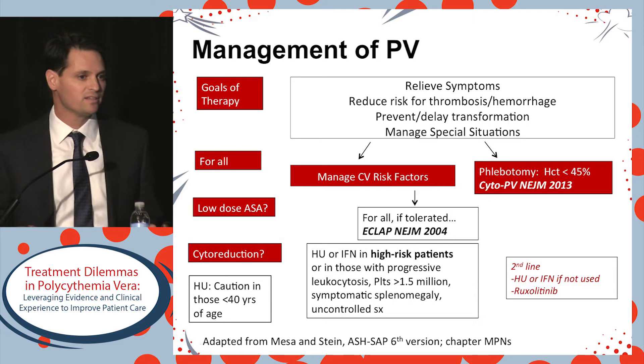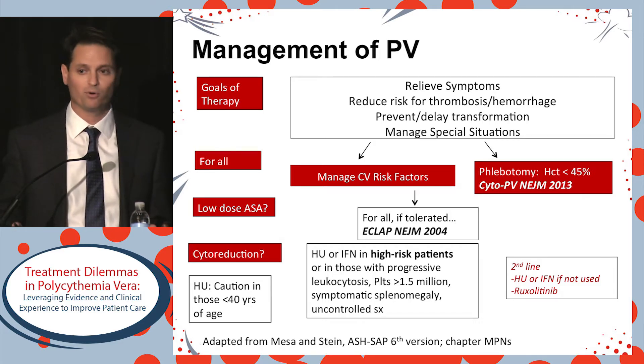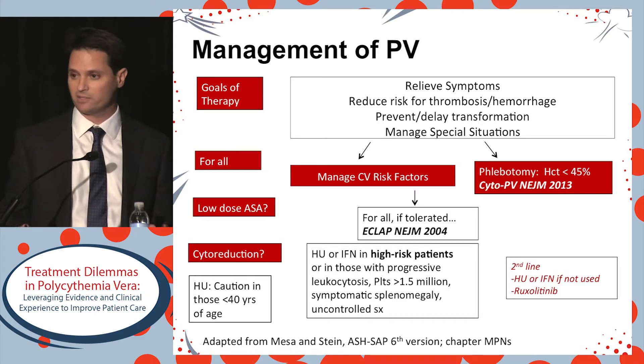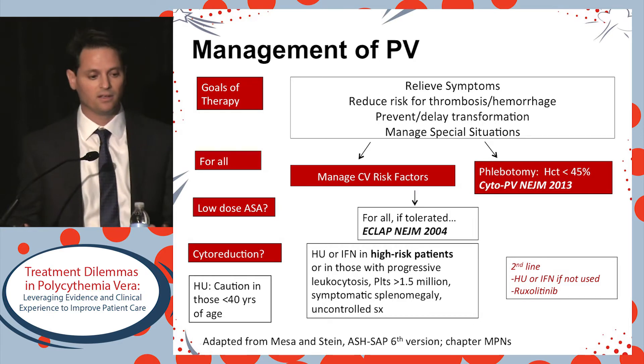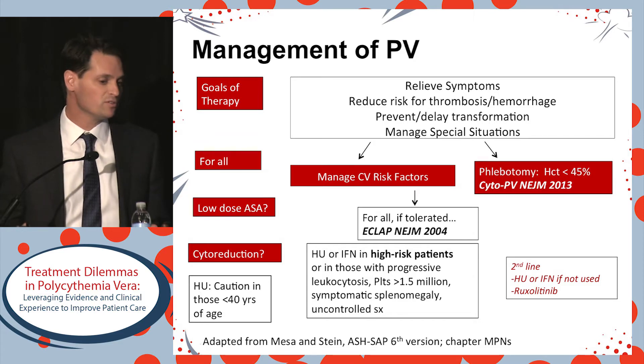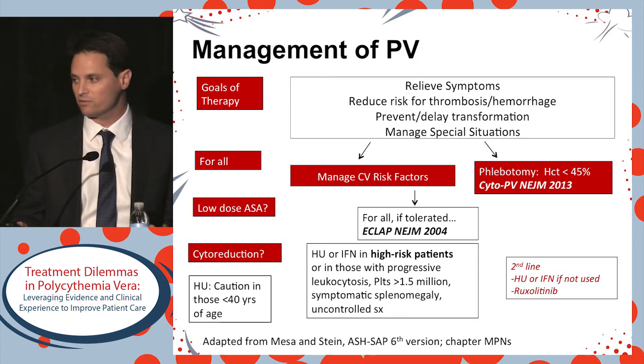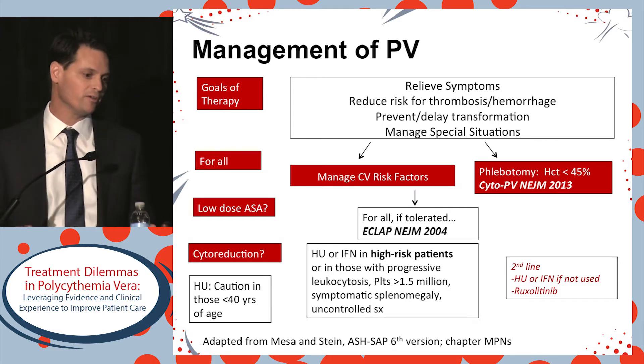Before going into the details of how we assess prognosis, I thought I'd provide a broad overview about how we manage polycythemia vera in 2017. Our goals are to relieve symptoms, to reduce the risk of thrombosis, to hopefully prevent or delay transformation, and to also effectively manage the patient through special situations such as the perioperative period.